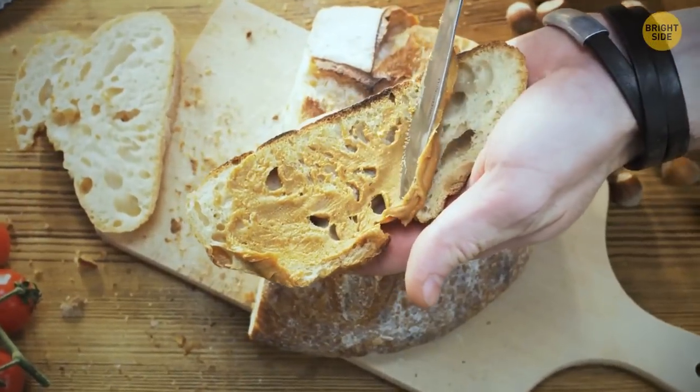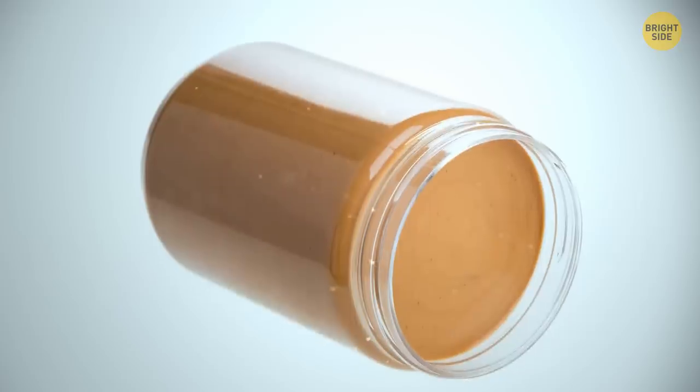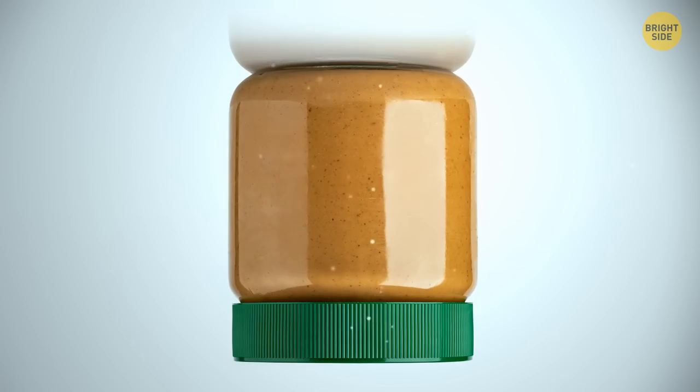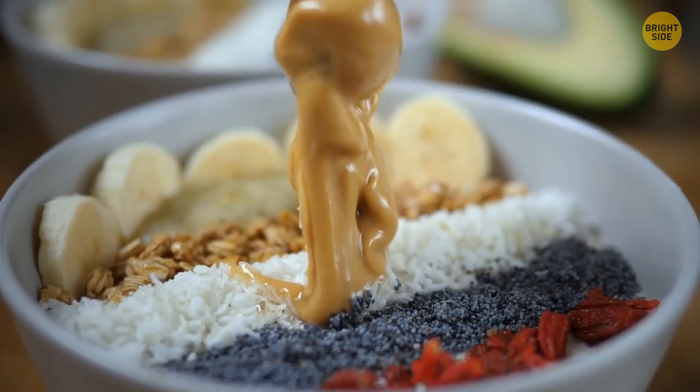There's only one way you can store your peanut butter right. If you place it the regular way, it may get a bit solid before long. The trick is to store it upside down so the oils don't stay on the bottom all the time and distribute evenly.